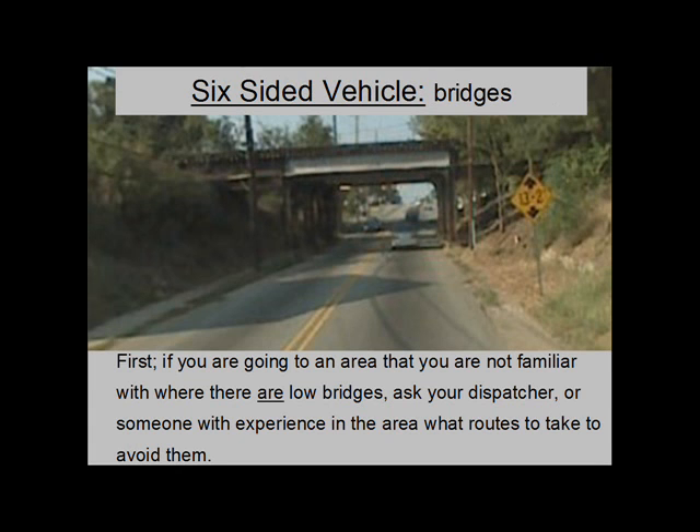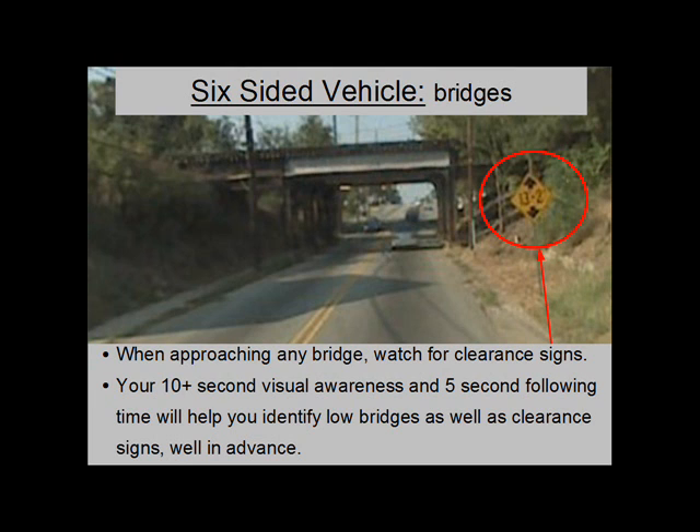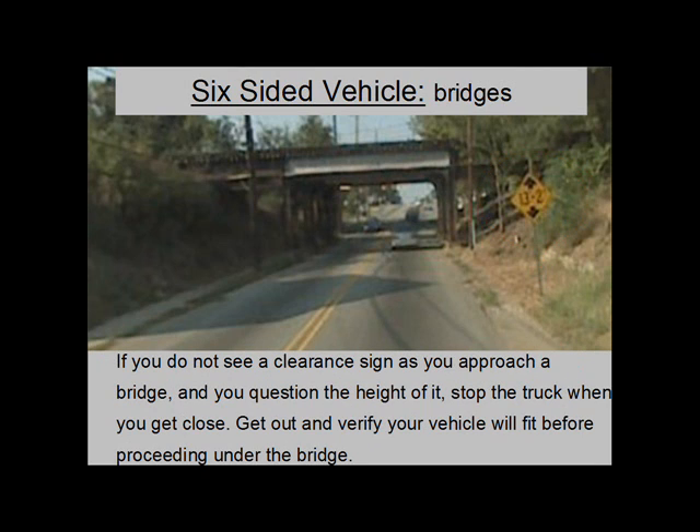Bridges: If you are going to an area that you are not familiar with where there are low bridges, ask your dispatcher or someone with experience in the area what routes to take to avoid them. When approaching any bridge, watch for clearance signs. Your 10-second visual awareness and 5-second following time will help you identify low bridges and clearance signs well in advance. If you do not see a clearance sign as you approach a bridge and you question the height of it, stop the truck when you get close. Get out and verify your vehicle will fit before proceeding under the bridge.